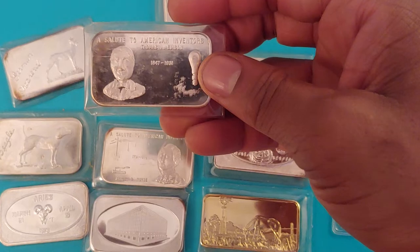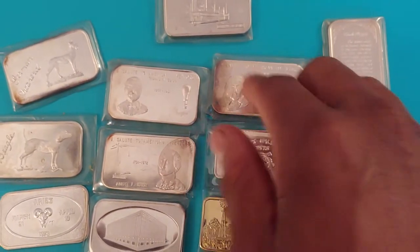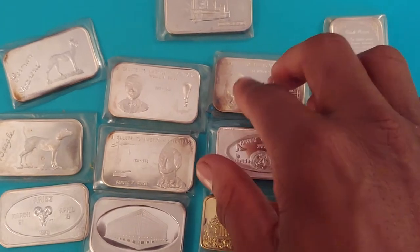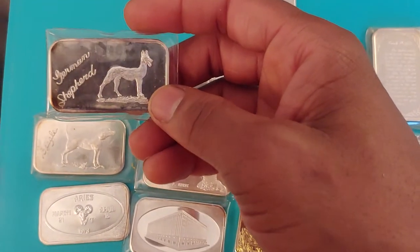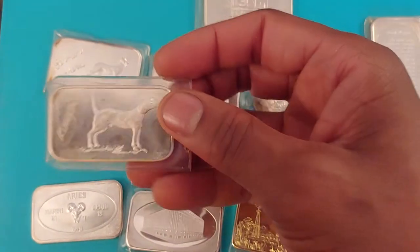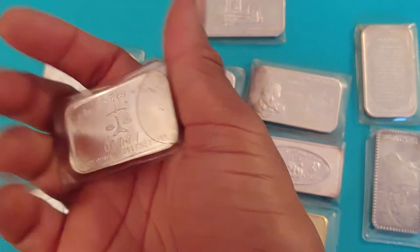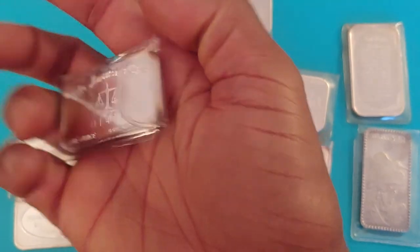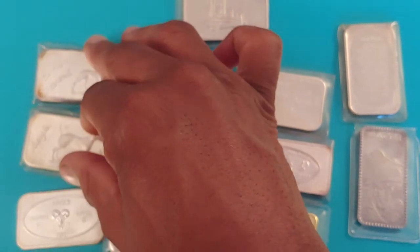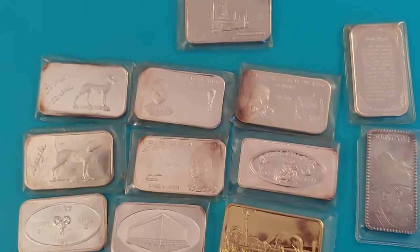There's supposed to be four of the Salute to American Inventors bars, but I was only able to find three. The dog bars — the German shepherd and the beagle — are Justice Mint and are serial numbered. I was only able to find two of those, and those were minted in 73.